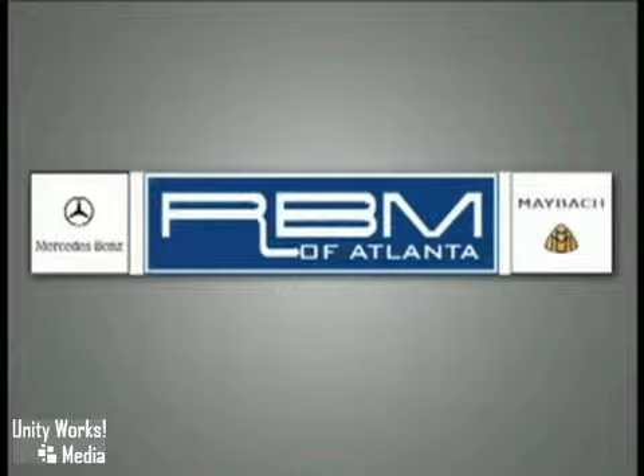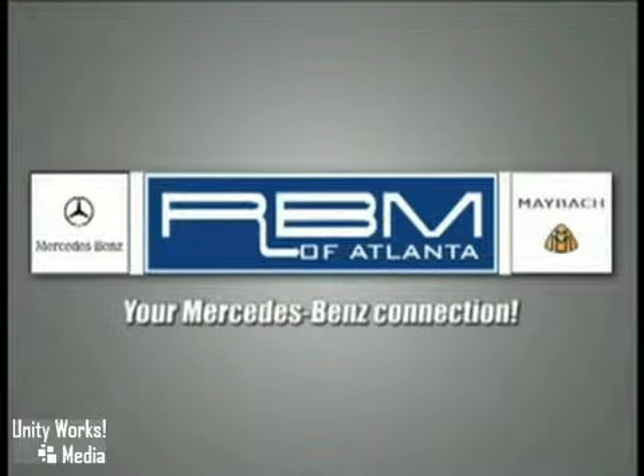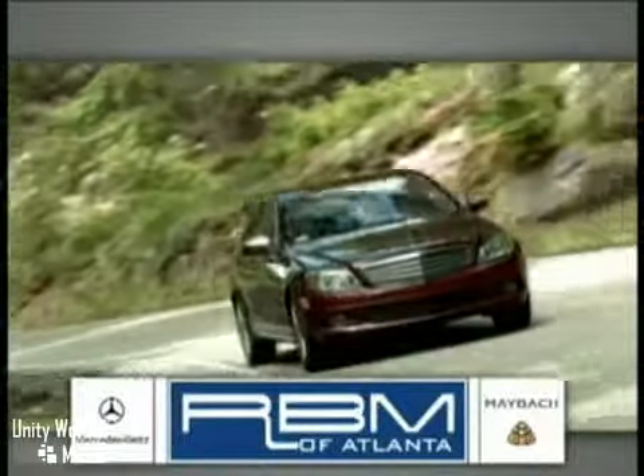RBM of Atlanta in Sandy Springs. Your Mercedes-Benz connection since 1964. We are Georgia's oldest and most trusted Mercedes-Benz dealer.